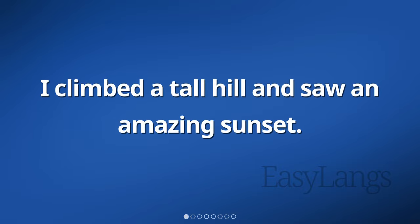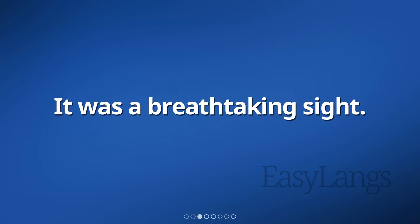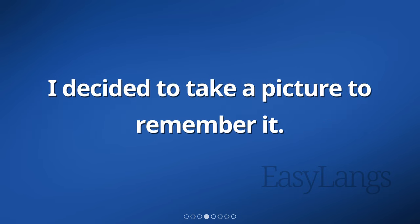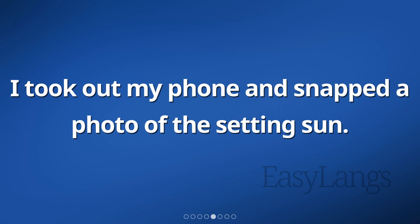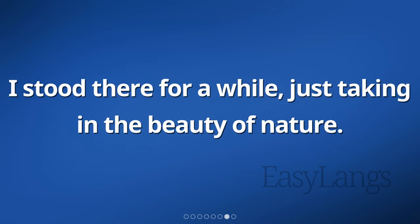I climbed a tall hill and saw an amazing sunset. The sky was filled with vibrant colors — oranges, pinks, and purples. It was a breathtaking sight. I decided to take a picture to remember it. I took out my phone and snapped a photo of the setting sun. The sun slowly descended below the horizon, leaving behind a peaceful and serene atmosphere. I stood there for a while, just taking in the beauty of nature.